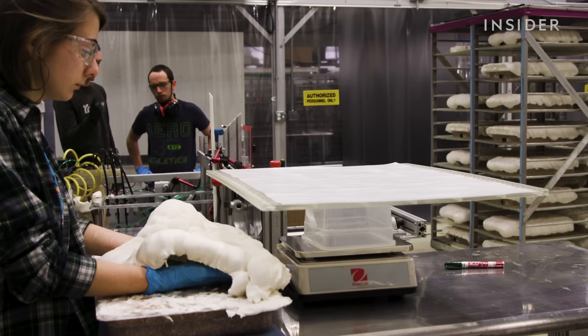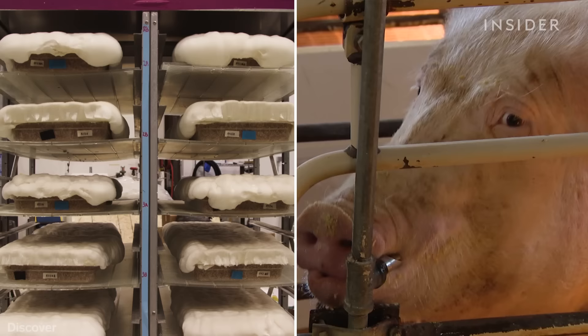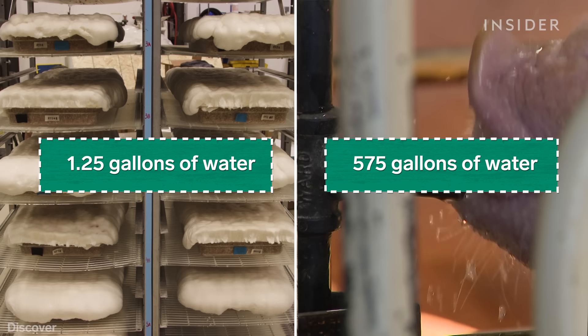The company projects that as it scales up, MyBacon can eventually be grown for a dollar per pound — a fifth of the market price of pork bacon. And it takes nearly 600 gallons of water to produce one pound of pork, but just over one gallon of water to grow a pound of mycelium bacon.